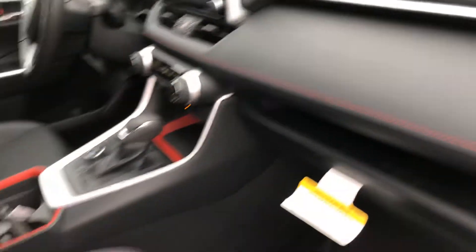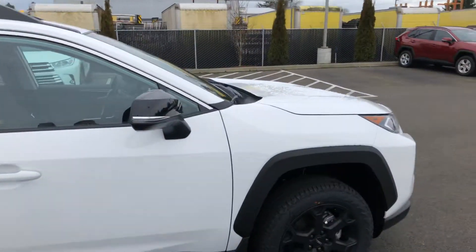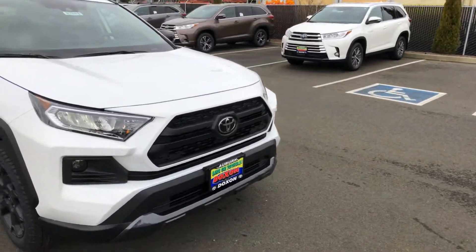Let me give you a little highlight of that there. The black and the red looks really, really nice together. It has Toyota's full suite of safety features including blind spot monitor, rear cross traffic alert, lane keep assist, radar cruise control, and some others as well.